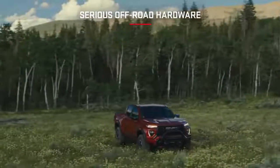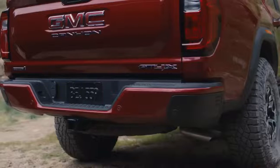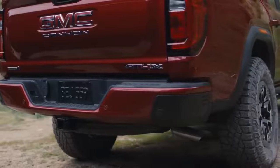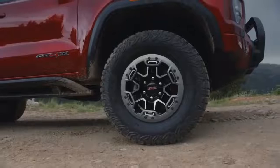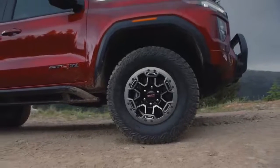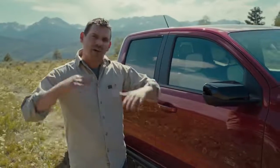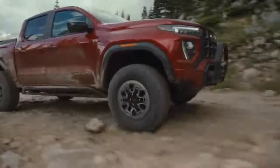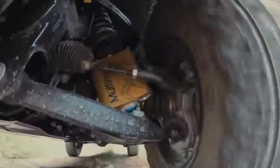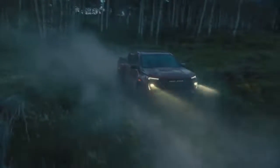The Canyon AT4X is taller and wider than any other Canyon model to date, and for good reason — almost 11 inches of ground clearance. Combine that with 33-inch off-road tires and the ultra-wide stance for off-camber stability. That's not just for good looks. We've got Multimatic DSSV shocks standard, which are especially designed for the off-road demands of the Canyon AT4X.